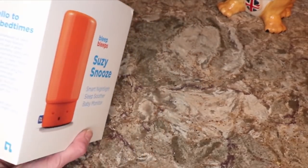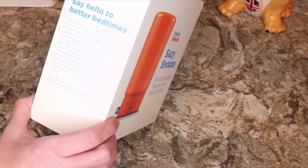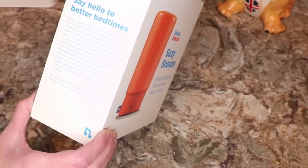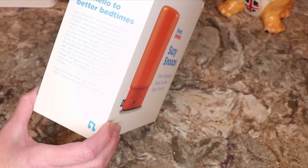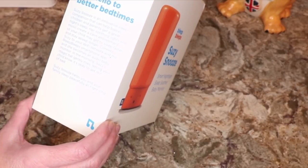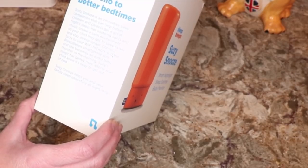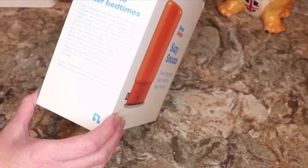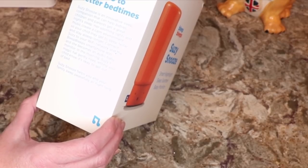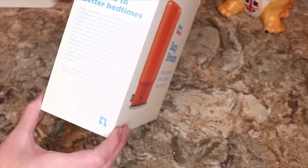Suzy Snooze is an innovative sleep companion that can help babies, children, and parents get a good night's sleep. Her soothing lights and music create a calm environment so your child may get to sleep faster and stay asleep longer. Connect Suzy to your Wi-Fi network and the Bleep Bleep smartphone app and she becomes an audio baby monitor. In the morning, Suzy's magic hat gently rises, letting your child know when it's okay to get out of bed.